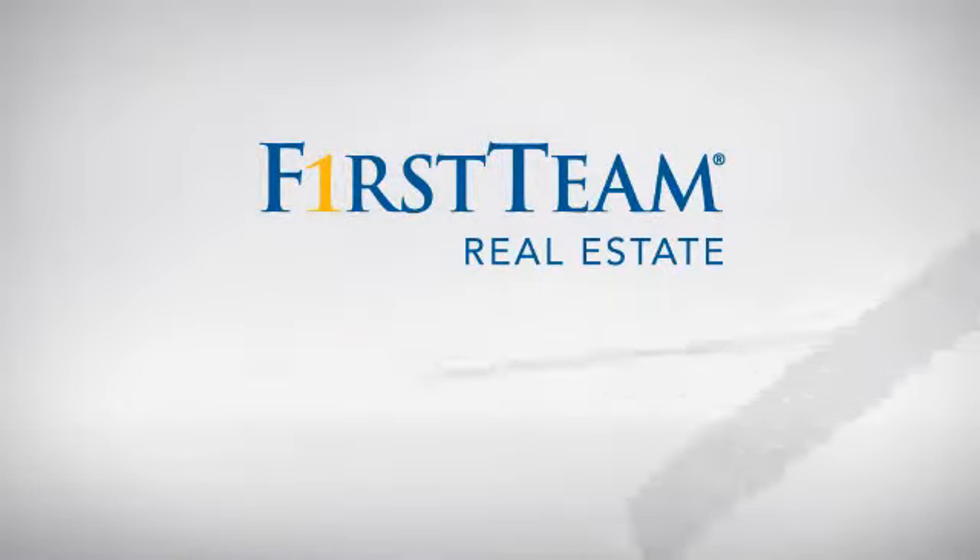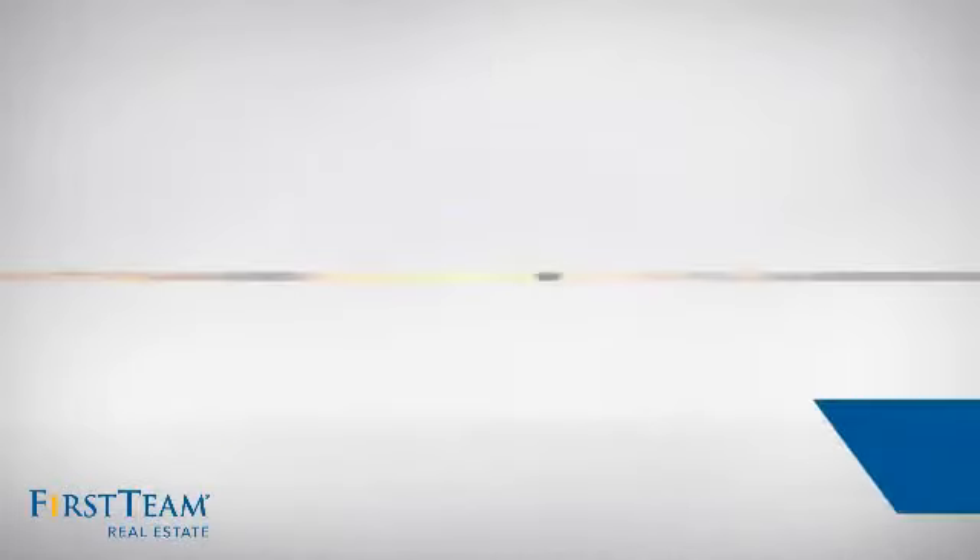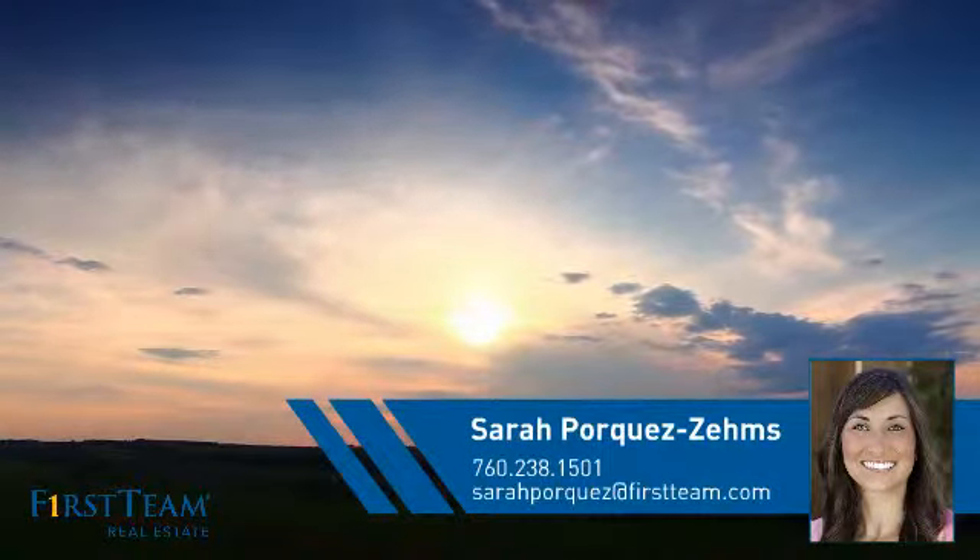At First Team Real Estate, you'll find just the right home for you. This video is brought to you by your real estate agent, Sarah.